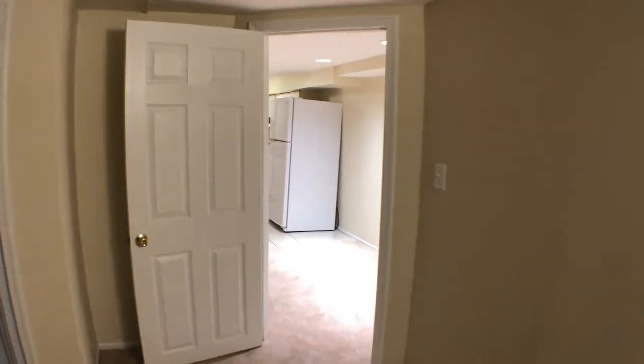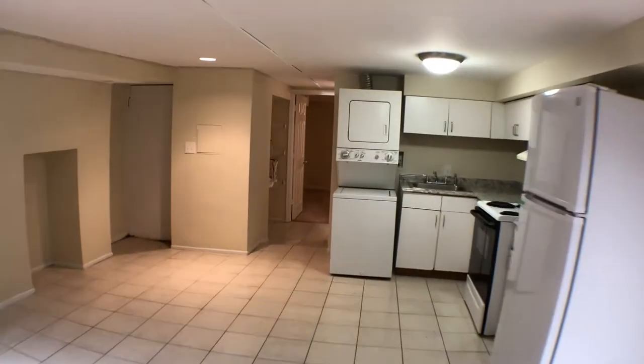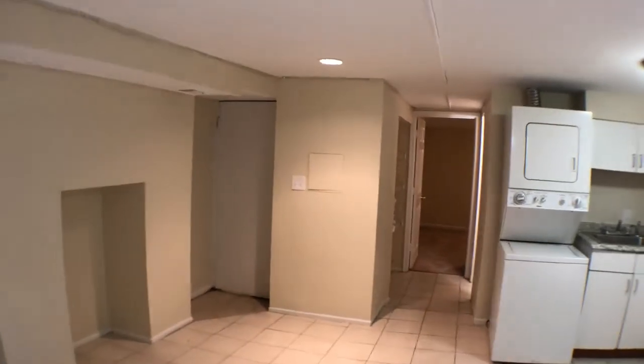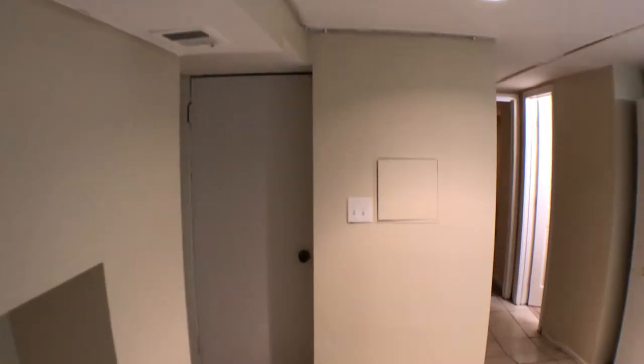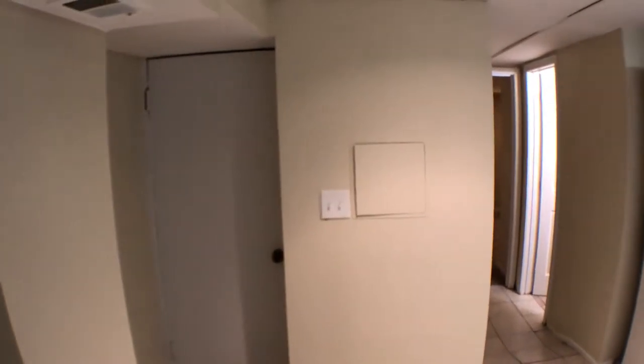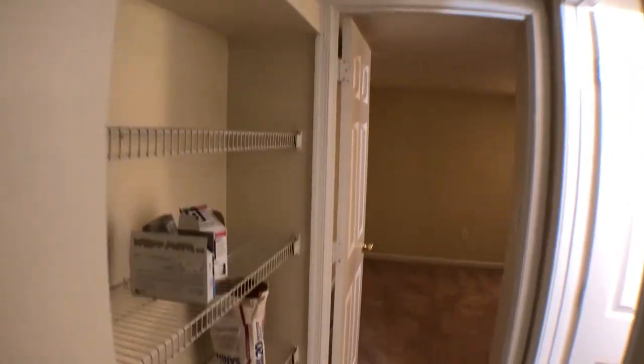So we're going to walk back through the kitchen area. That door you see to the left over here goes out to the outside alleyway. We're going to walk through here — a couple shelves.